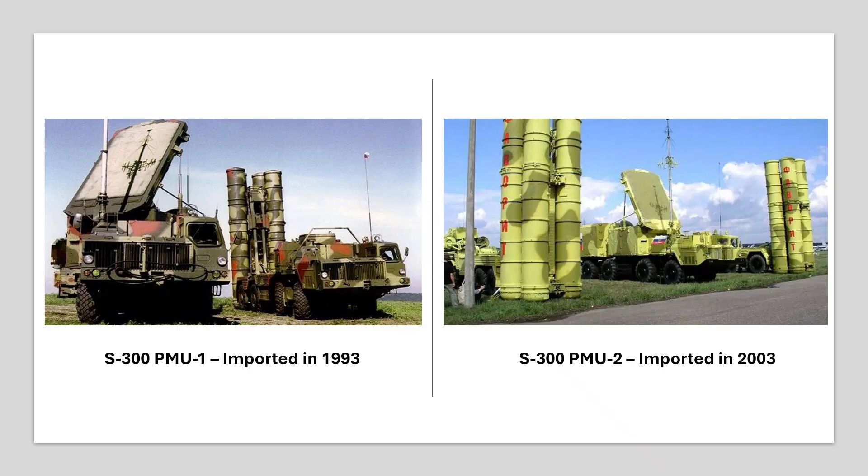The Chinese HQ-9 SAM system is derived from the Russian S-300 family of missile systems but has been modified to include more advanced features. In 1993, the Chinese imported the S-300 PMU-1, followed by another order in 2003 for the improved S-300 PMU-2 system. The former led to the development of the HQ-9 SAM while the technologies from the latter were used to develop the HQ-9A missile system.